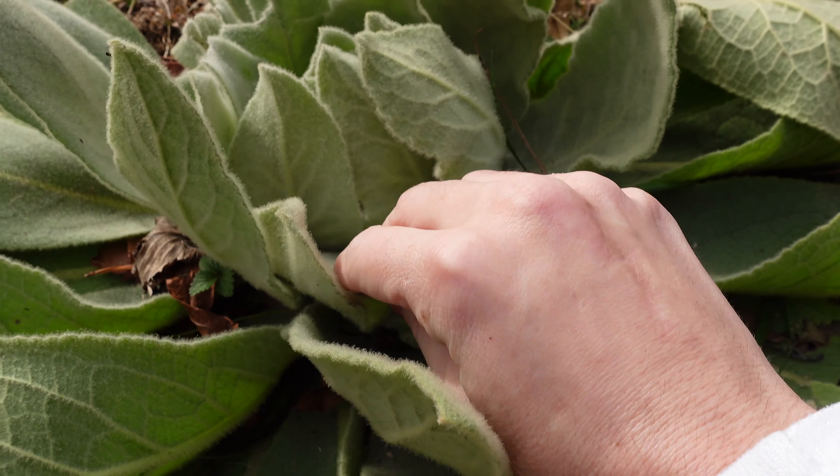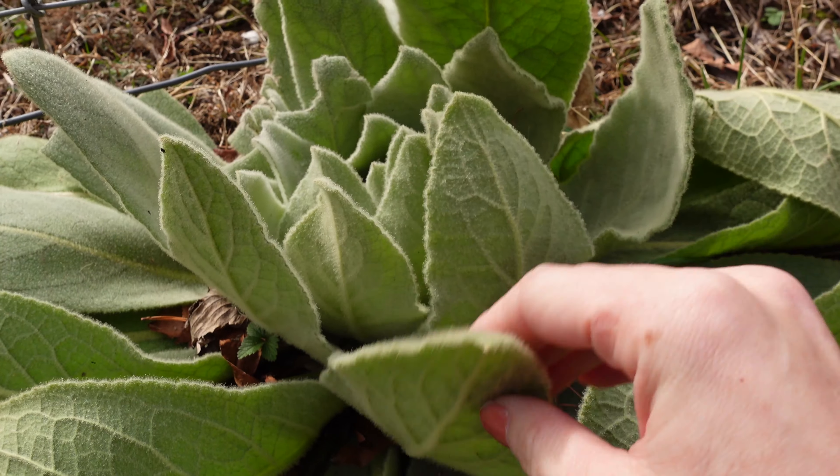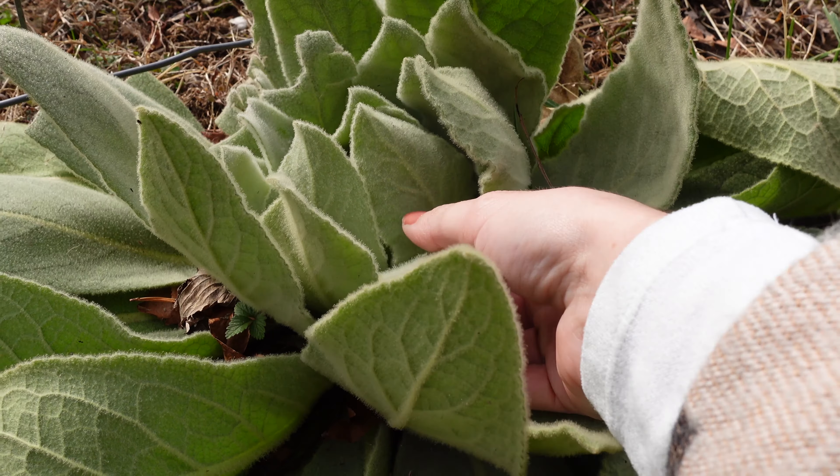This beautiful mullein is going to be very gorgeous next year. But if I were to harvest mullein, this would be a good time to do it. Oh my goodness, the leaves are so soft.